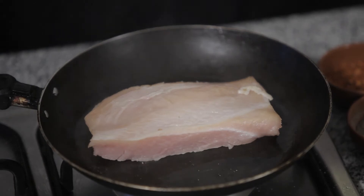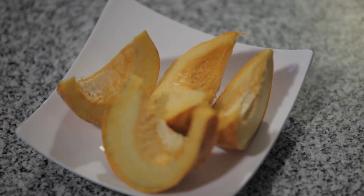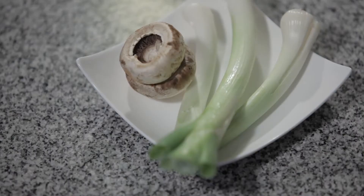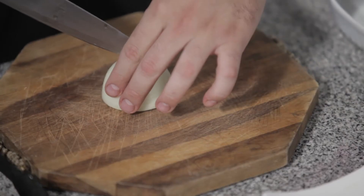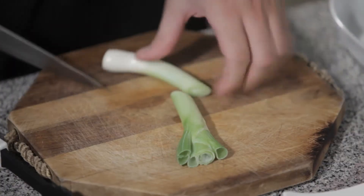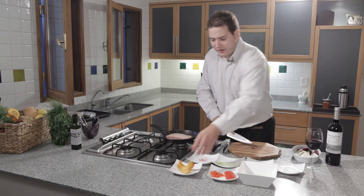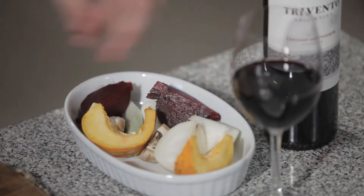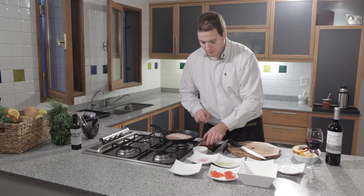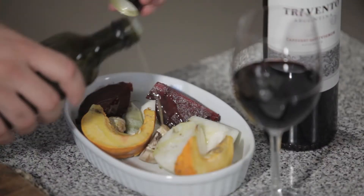Now we start with the accompaniment of this turkey. We're going to do some vegetables in the oven. Here we have onions, green onions, mushrooms, beetroot, and finally we add pumpkin. Salt, pepper, and of course olive oil.